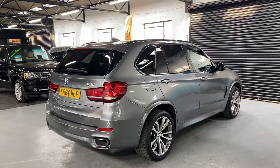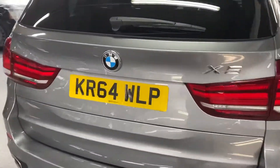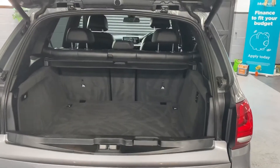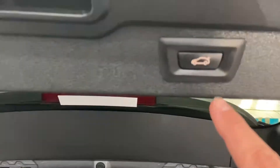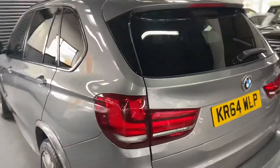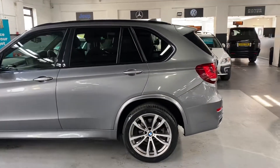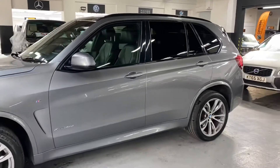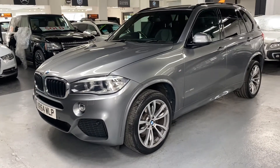It benefits from having the 20 inch polished face alloy wheels, privacy glass in the rear quarters, power boot which is operational off the catch, off the key, or the switch down by the driver's footwell. It has the exterior light pack, interior mood lighting, satellite navigation, heated seats in the front, auto Xenon headlights with LED angel lights.